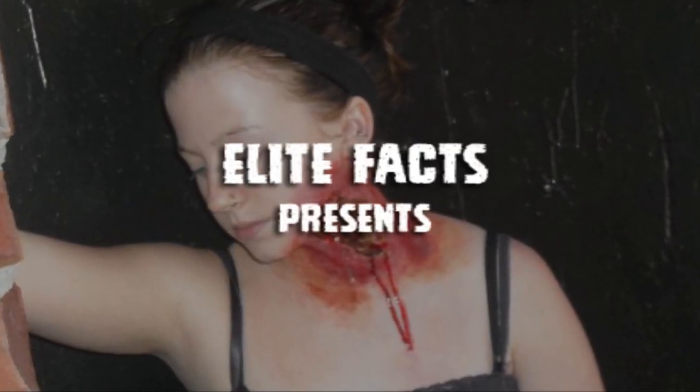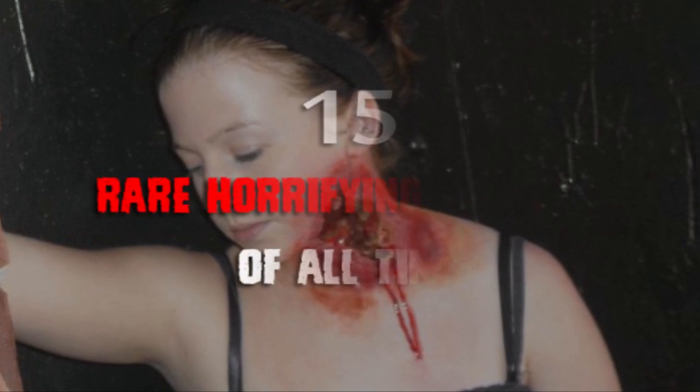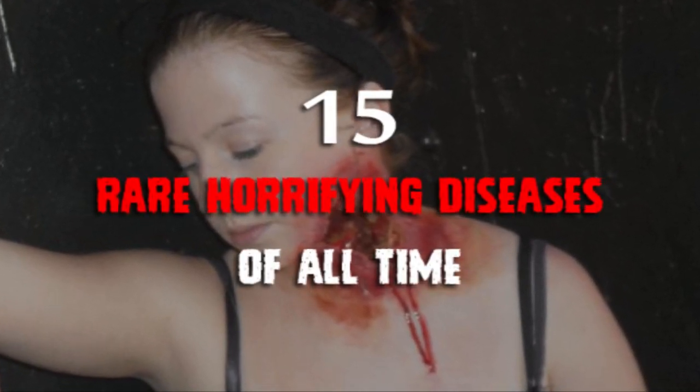Elite Facts presents: 15 Rare Horrifying Diseases of All Time.